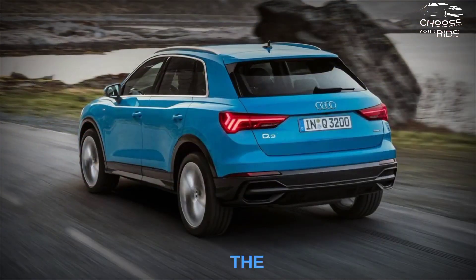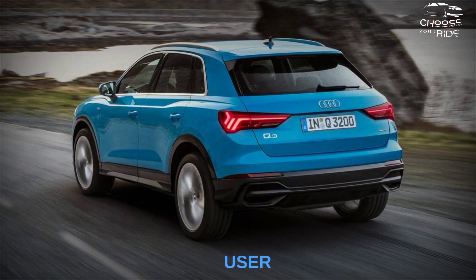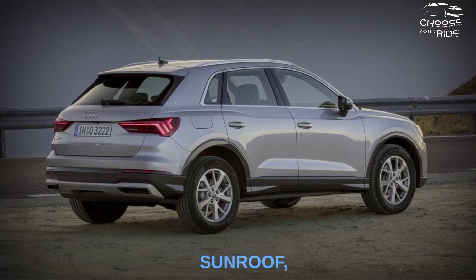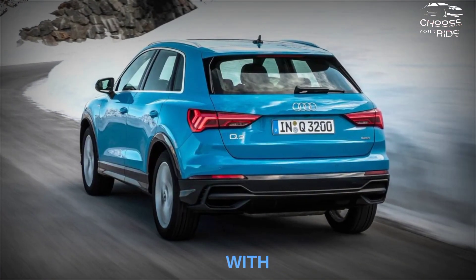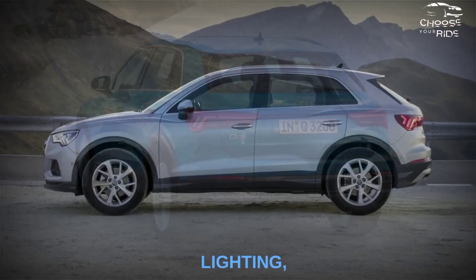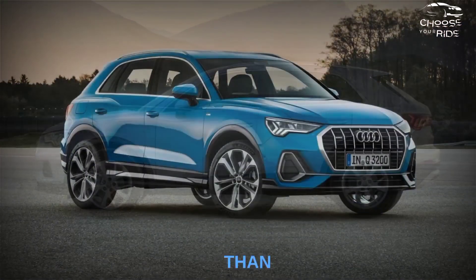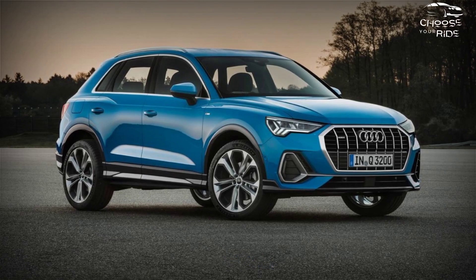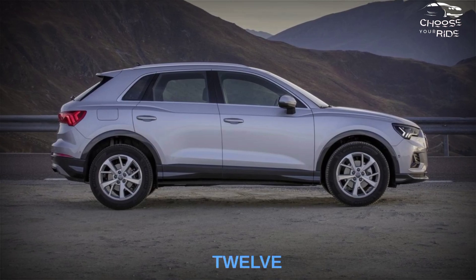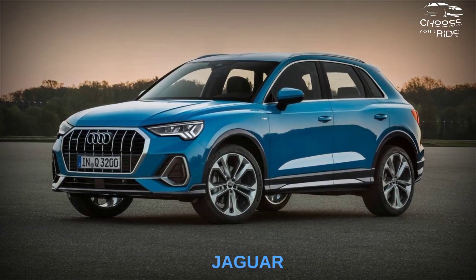The Q3 cabin addresses all our complaints about the outgoing model, with a better driving position, a more user-friendly control layout, and slimmer components. Outstanding standard features include a panoramic sunroof, leather upholstery, heated front seats with eight power adjustments, and driver's lumbar support. Other luxury options include ambient lighting, an all-digital gauge cluster, and microsuede accents on the door handles. The cabin is more spacious than the previous model, though the back seat still lacks legroom for adults on long trips. We managed to fit six suitcases in the trunk and another 12 bags in the rear seat.